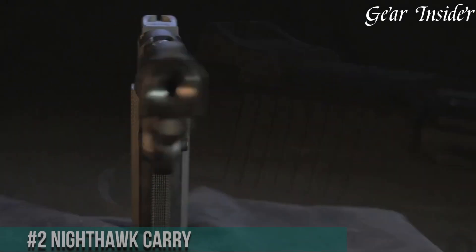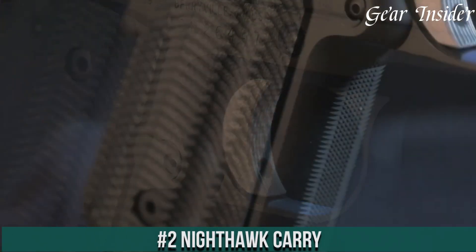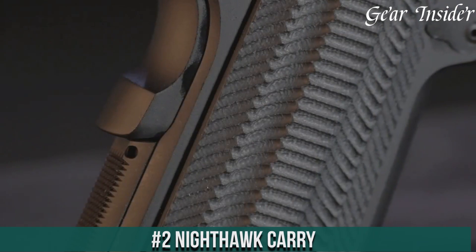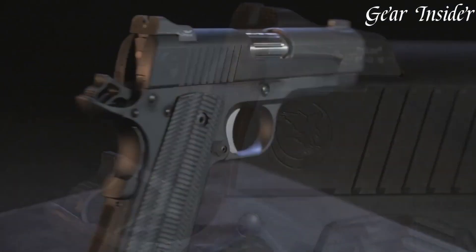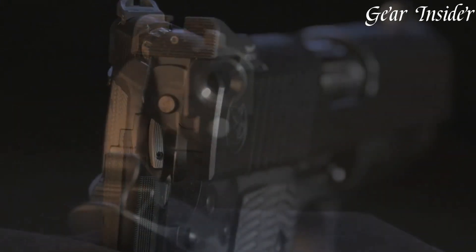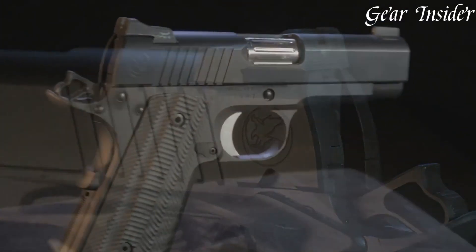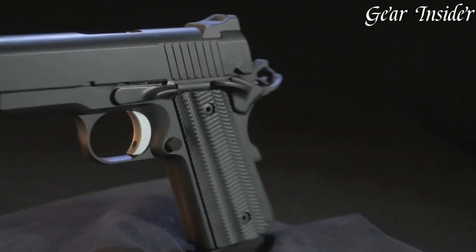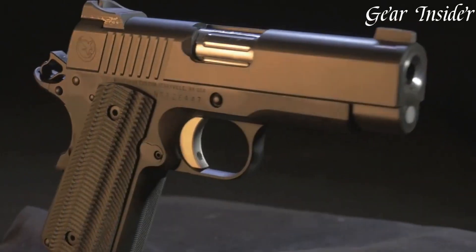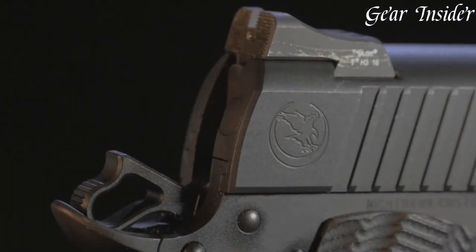Number 2: Nighthawk Carry — a compact and discreet powerhouse that encapsulates Nighthawk Custom's dedication to craftsmanship and performance. Chambered in various calibers such as 9mm and .45 ACP, this firearm is meticulously crafted to serve as a reliable everyday carry option. The Nighthawk Carry features a compact frame for easy concealability and comfort, making it ideal for those seeking a reliable firearm for self-defense. Equipped with high-quality sights, a smooth trigger pull, and textured grips, it ensures accurate shooting and a secure hold.